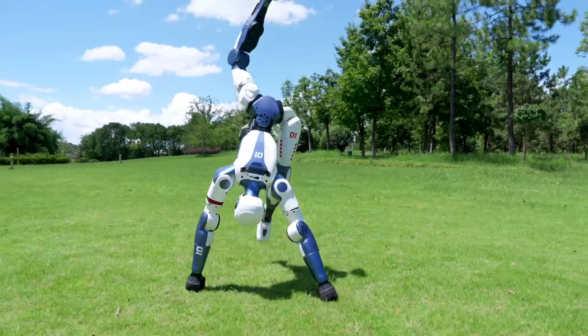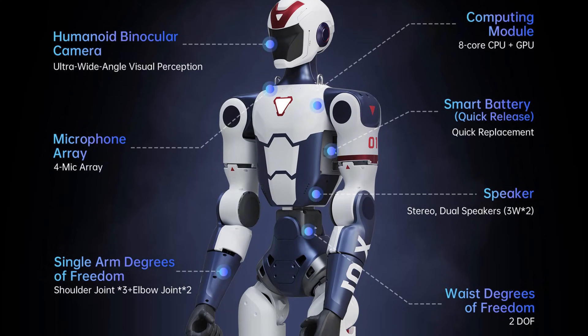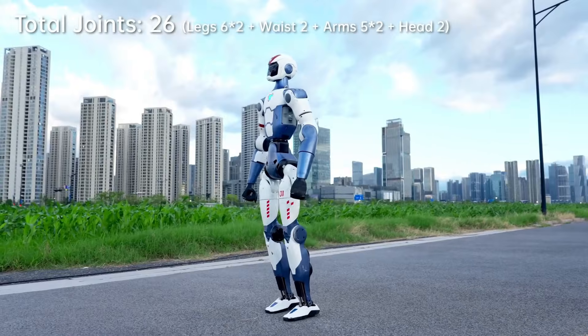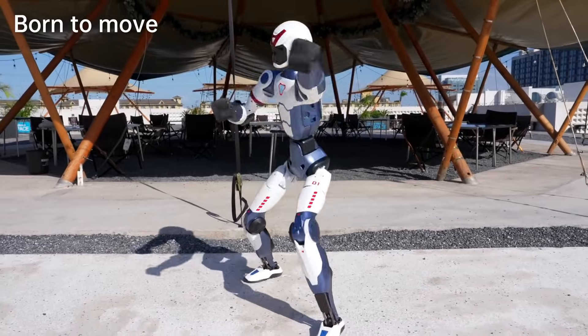Turning to the Unitree R1, it is immediately clear that this robot belongs in a different category. This new robot comes in multiple iterations, but here we are only focusing on the base model that costs $5,900. This robot has to be manually operated by a remote, and it doesn't come with autonomy.